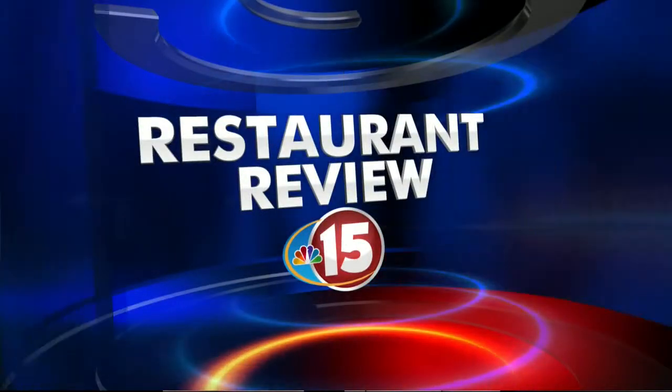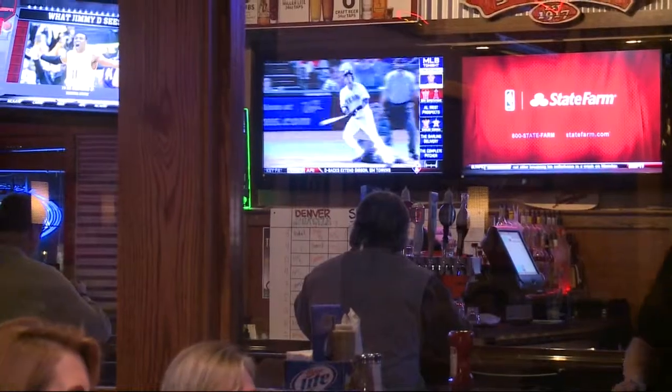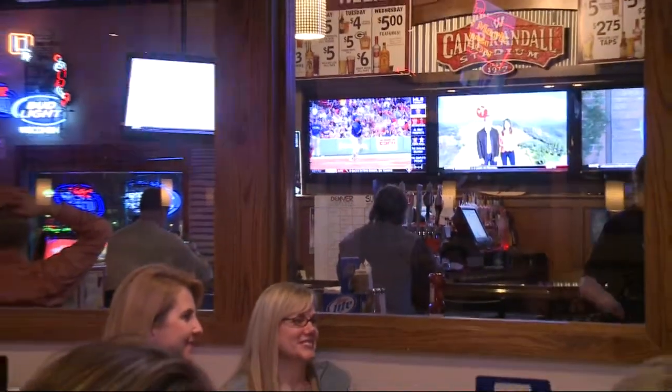Every month we search for healthy items on area menus. In this month's restaurant review we visit a place that's been in the Dells for decades and now has a Middleton location. We are dining tonight at Monk's Bar & Grill, known for its good burgers and friendly service. Joining me is registered dietitian Tammy Fumusa. Good to see you, Leigh.